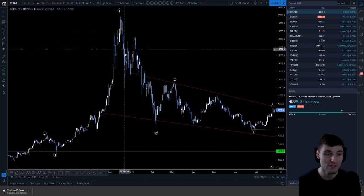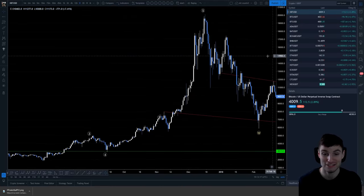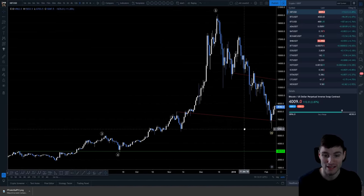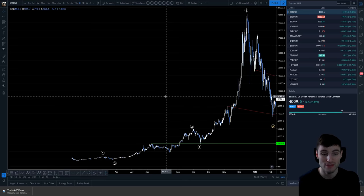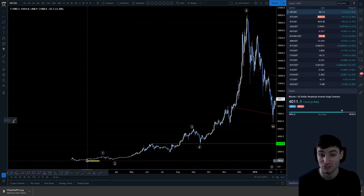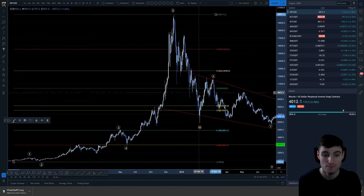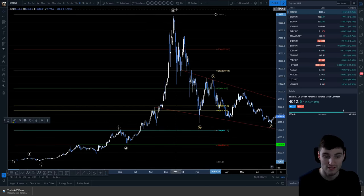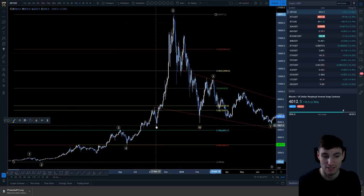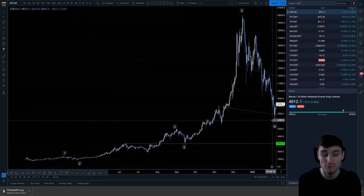So from the high of 20,000, we come down for an A, a B and a C. At this point, how would you be trading it in the moment? You would have been buying. As you see this come down, you are always buying at this low, because you do get between a 618 and 786 retracement - that's what you're looking for here. Not just that, we also come down to the second wave of the extended fifth. So without a doubt at this point, you would have been looking for buys.